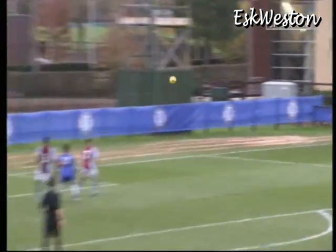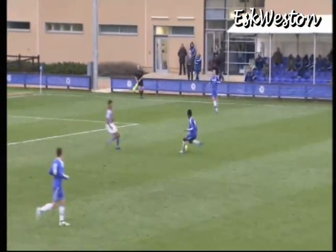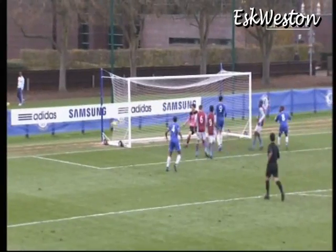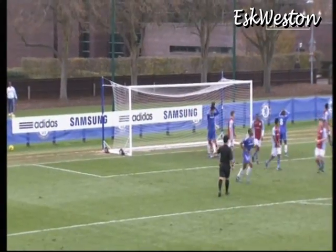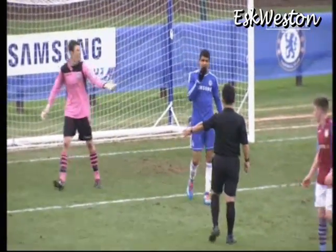It's another George Colt corner. Cleared but only as far as Ali. Oh, lovely effort to the back post. Mitchell squares it and Solanke's put it wide. Can you believe that?